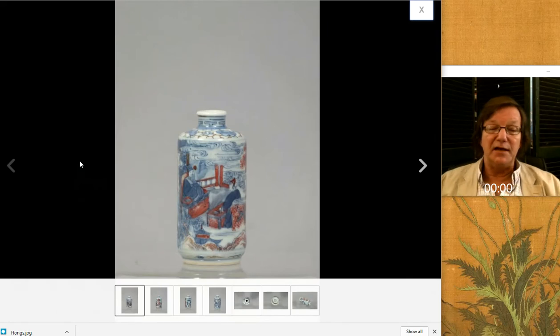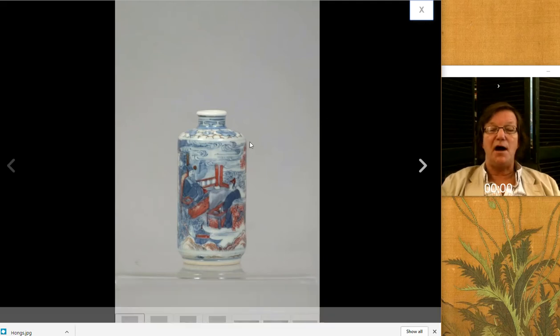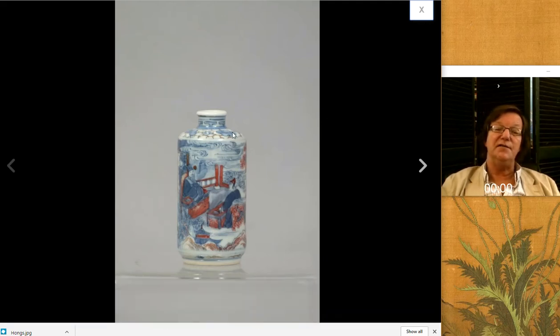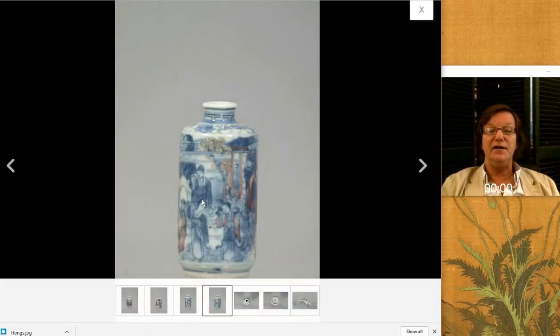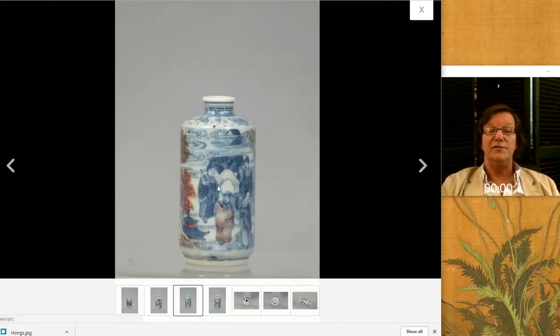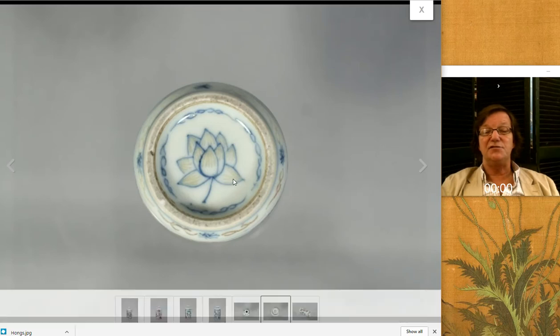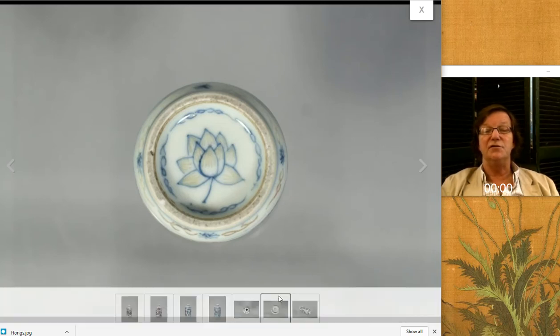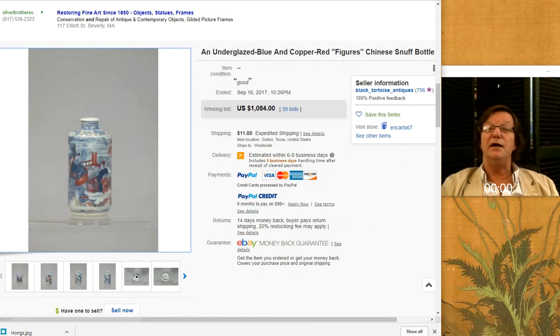And there was another snuff bottle that came up last week — underglaze blue and red, but a good clear red. A nicely potted example; it tapers in slightly with a very gentle slope up to the mouth. A lot of figures — heavily figured, which is always good with a snuff bottle. You have some dignitaries or immortals coming in. Here's the bottom — they used a little bit of iron red, and as you know, copper oxide when it fires sometimes turns a greenish color. That's underglaze red that sort of turned green in the kiln. And this did quite well — about $1,084.